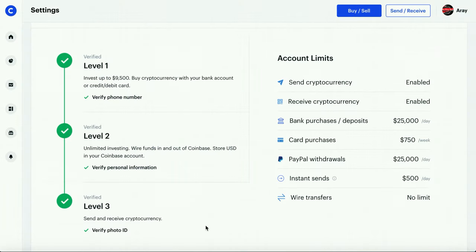One last thing before the tutorial: Coinbase has account limits, which you also see from industry competitors because of all the regulations. With each level there's a different verification required — level one is to verify your phone number, and level three is to verify your photo ID. These aren't hard at all, just a requirement due to regulations. Nonetheless, sending and receiving crypto is great and all these limits are pretty reasonable. On top of that you don't get any fees for wire transfers.